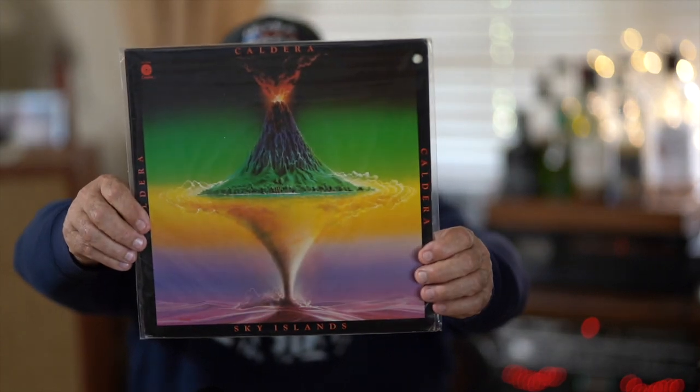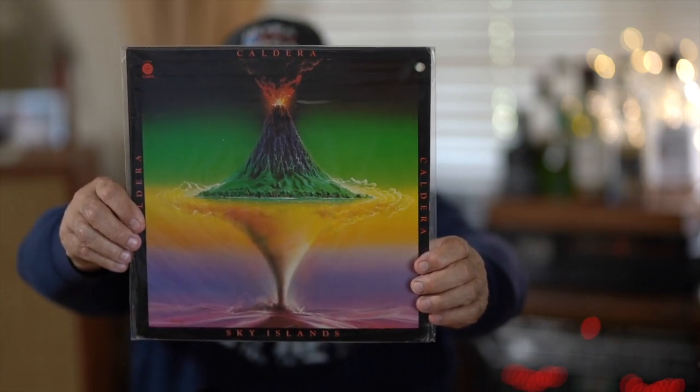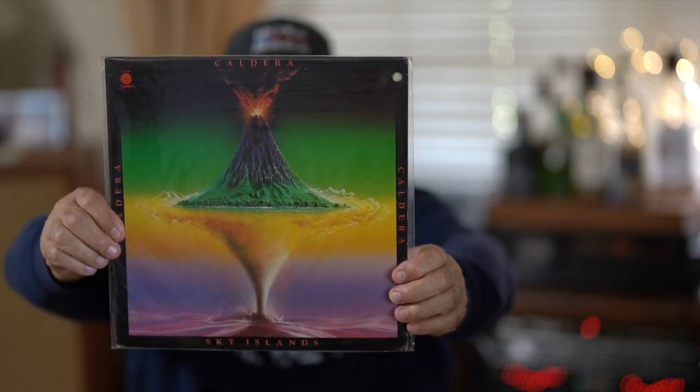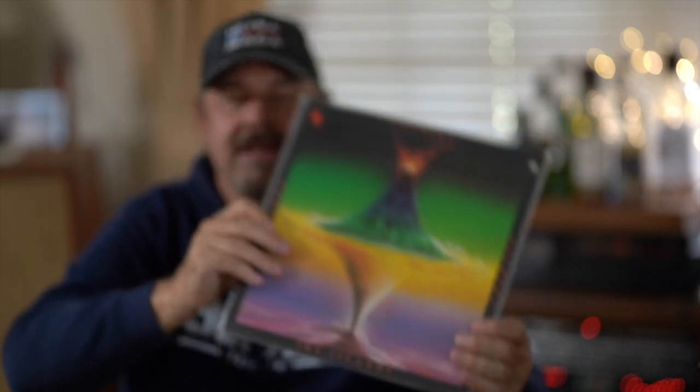The next one - it's hard to pigeonhole some of these because there are so many crossovers in progressive jazz into Brazilian jazz and things like that. This is still progressive jazz though. The group is called Caldera, and the album is called 'Sky Islands.' These albums are not very expensive - you should be able to find them for five to ten bucks. They'll really turn you on to some amazing musicians. Almost every one of the guys in that group is South American.